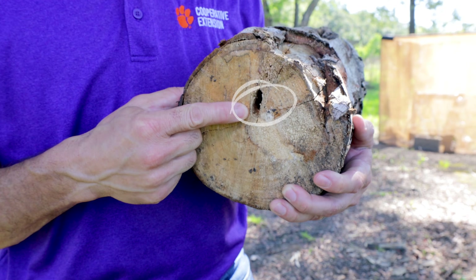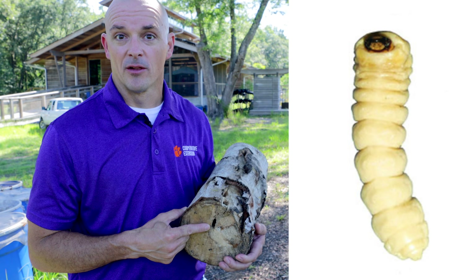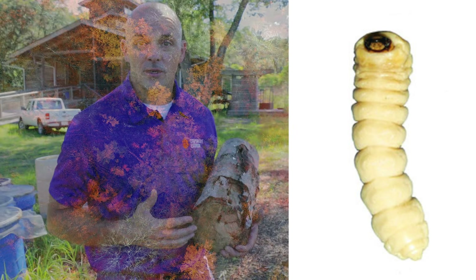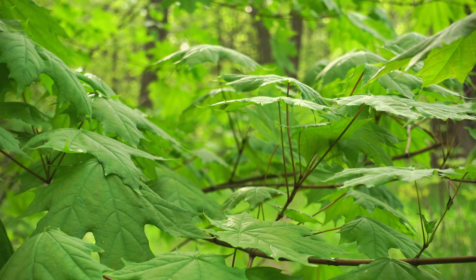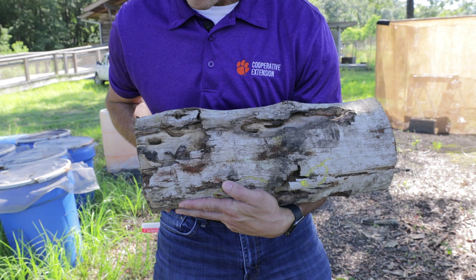Look at this hole. This is feeding damage from the Asian Longhorn Beetle larvae. They can feed on trees in 14 different genera. Here in North America, it's mostly maples. They feed in and out of the wood, causing this thing to look like Swiss cheese.